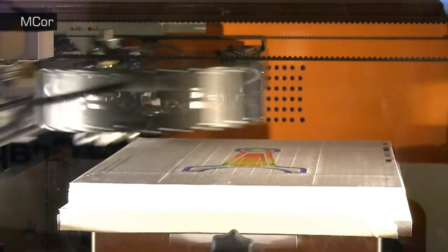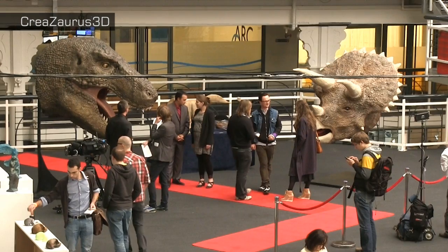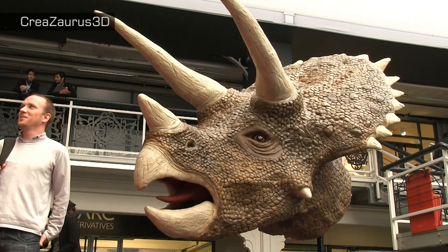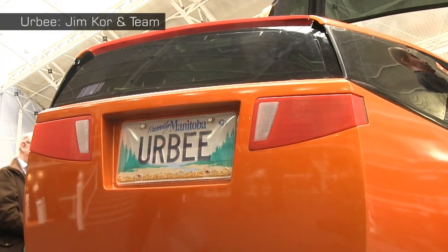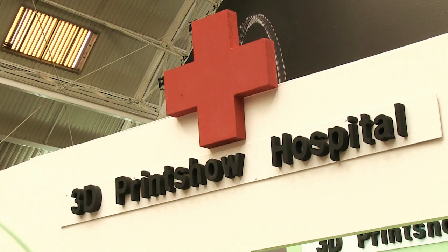Back in 2012, the first ever 3D Print Show was all about the wow factor — about introducing people to the next industrial revolution. This time around, the wow factor is still very much present, and especially so when you look at things like full-size 3D printed dinosaurs, amazing 3D printed works of art, the Erby car with its 3D printed body, and everything in the 3D printed hospital.